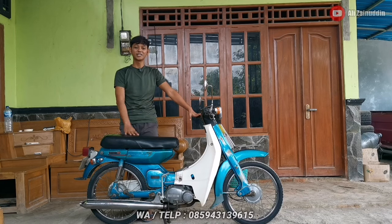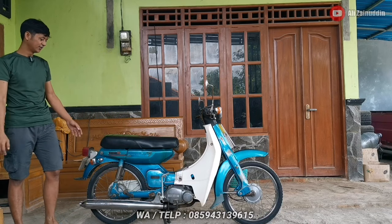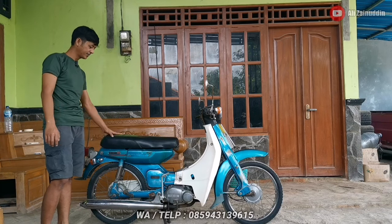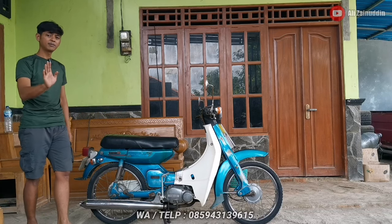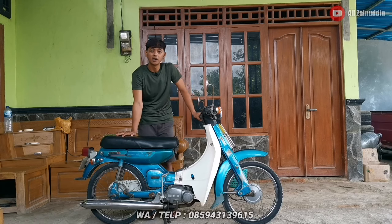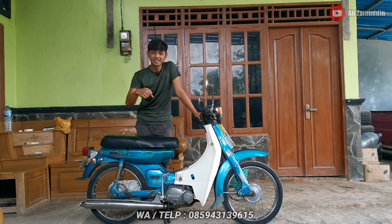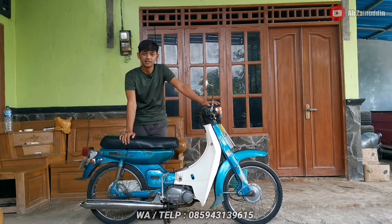Kalian cocok banget misalnya mau beli ini — untuk harganya kalian tonton terus sampai habis agar tidak ketinggalan. Untuk alamat saya ada di Desa Warugunung, Kecamatan Bulu, Kabupaten Rembang, Jawa Tengah. Buat teman-teman yang dekat, silahkan langsung merapat ke lokasi saya, atau japri di WA saya.